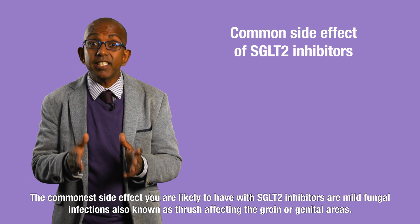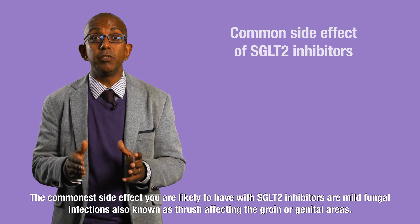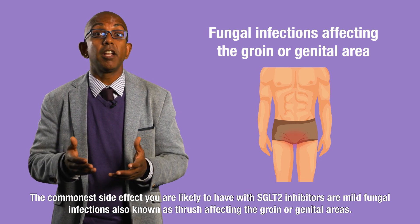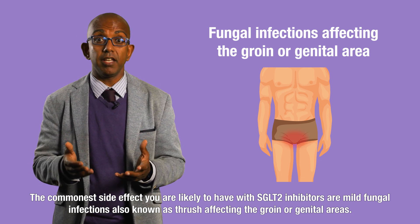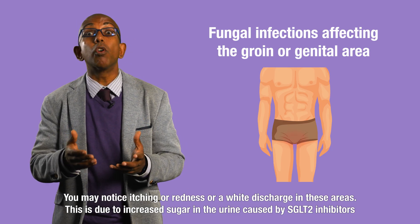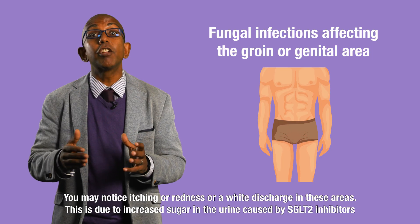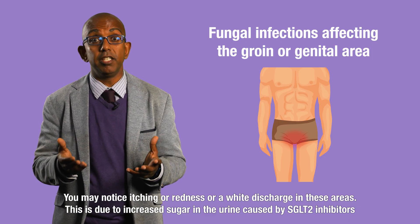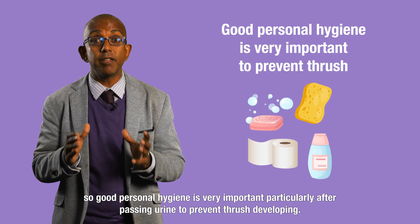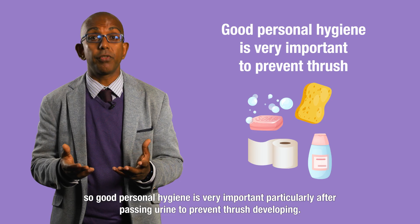The commonest side effect you are likely to have with an SGLT2 inhibitor are mild fungal infections, also known as thrush, affecting the groin or genital areas. You might notice some itching, redness, or a white discharge in these areas. This is due to the increased sugar in the urine caused by SGLT2 inhibitors, so good personal hygiene is very important, particularly after passing urine, to prevent thrush developing.